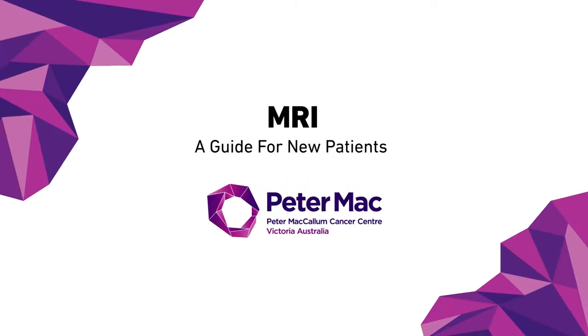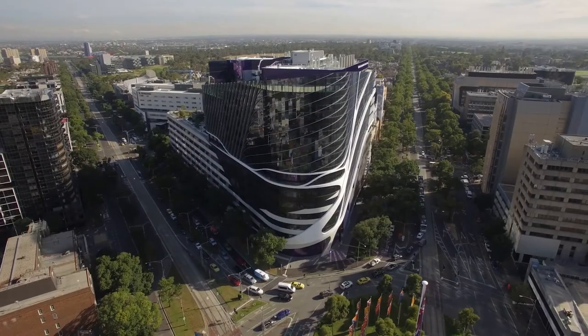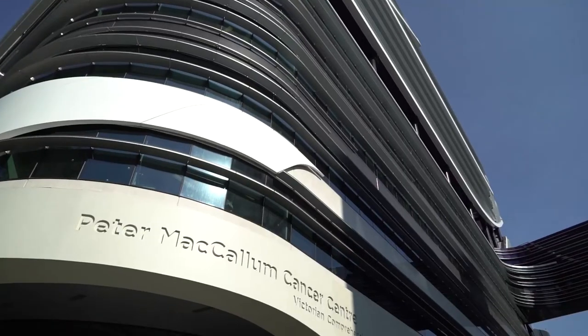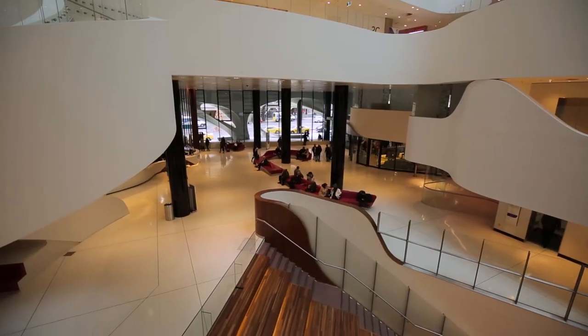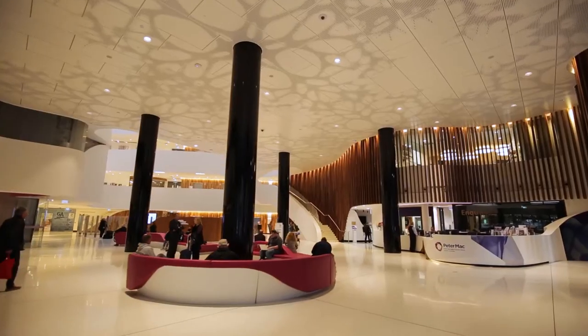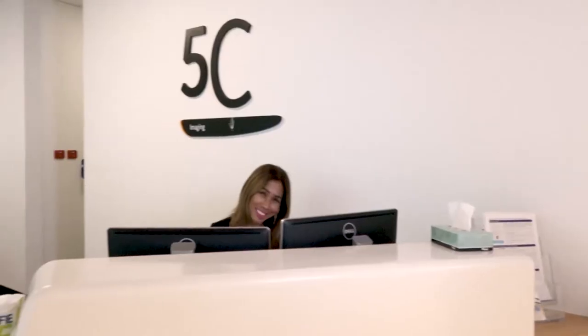This video shows what it is like to have an MRI scan at Peter Mac. The Peter McCallum Cancer Centre is conveniently accessible through public transport and there is paid parking on site. When you arrive at Peter Mac, our friendly receptionist staff will help you find where you need to go for your specific consult, scan or therapy.